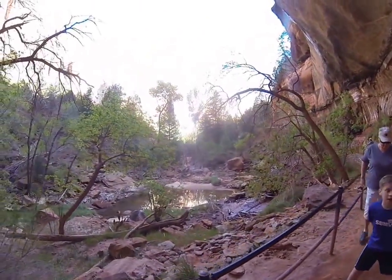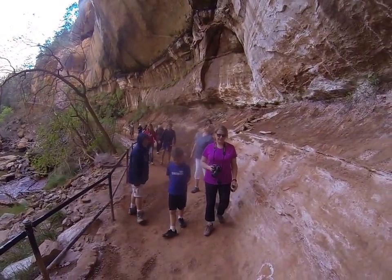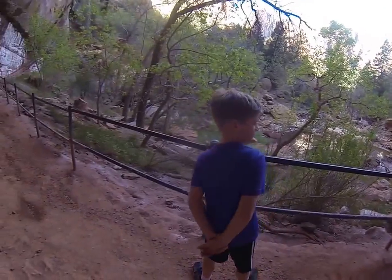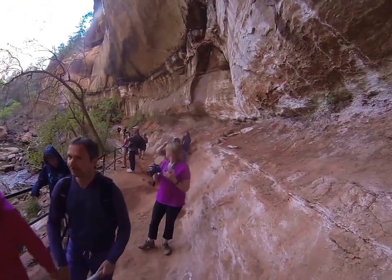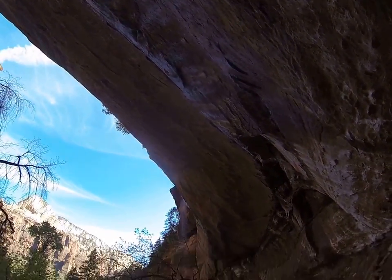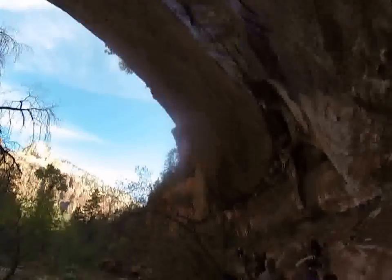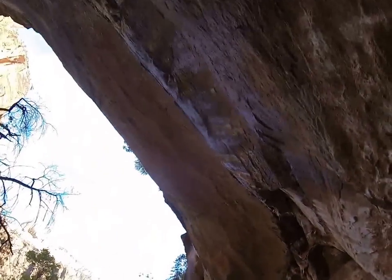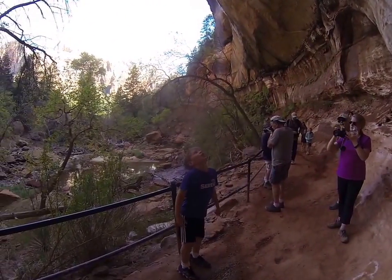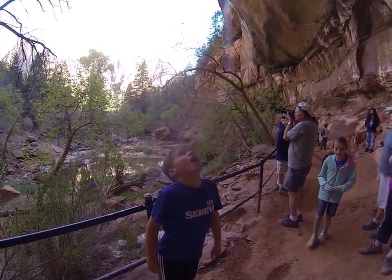Stand right here. Oh, Finn, drops right here — catch one in your mouth. Did you get one? Yes. There's Finn right here. I got it. Did you get it in your mouth? Yeah. Open your mouth. You got that one too. There's some good ones right here. I don't know if they catch it or not.